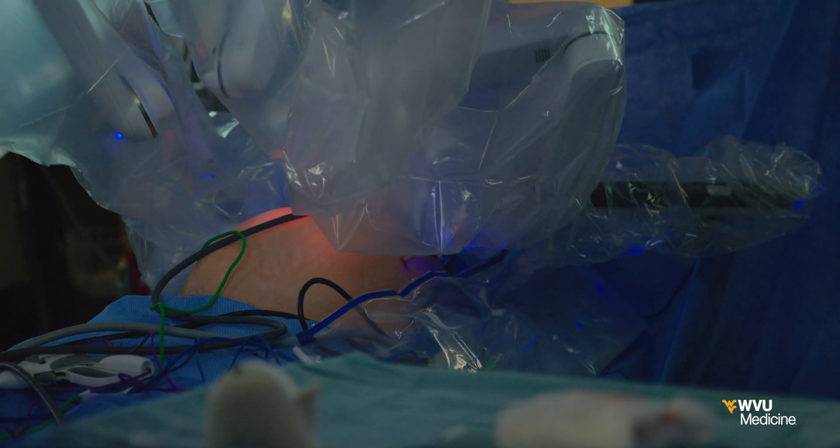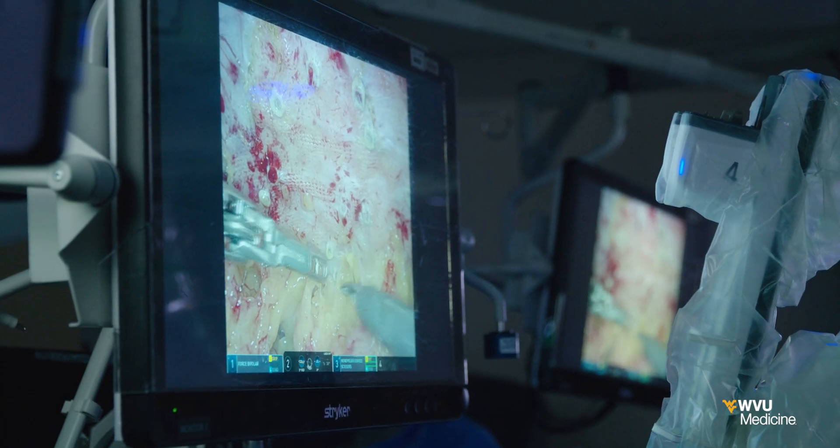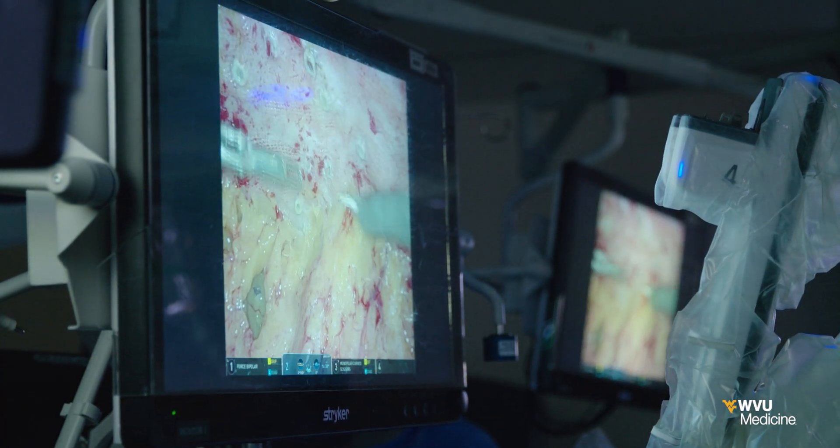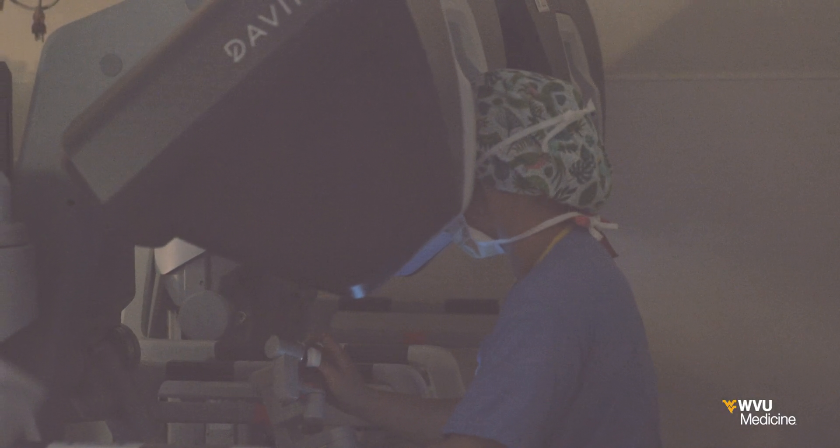Robotic surgery is a newer technique for repairing hernias. Small cameras and instruments are used through small incisions, which the surgeon precisely controls robotically through a console.